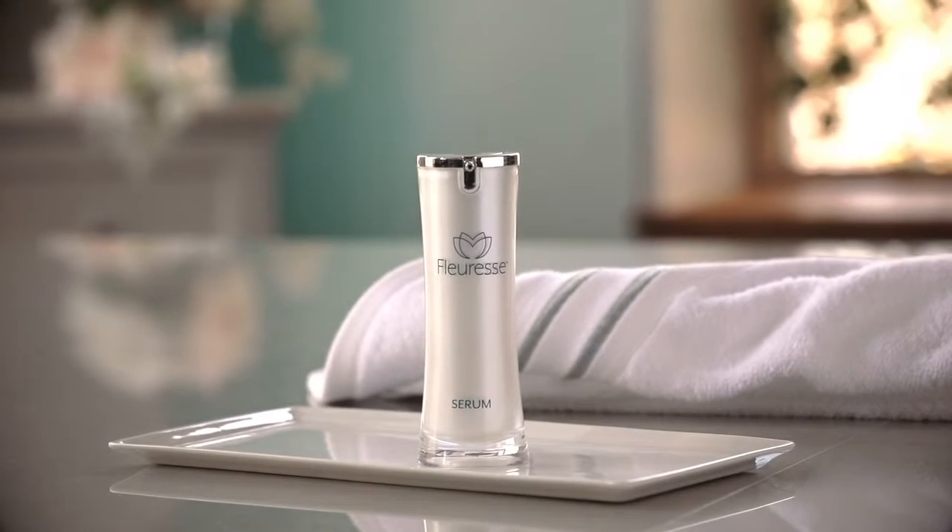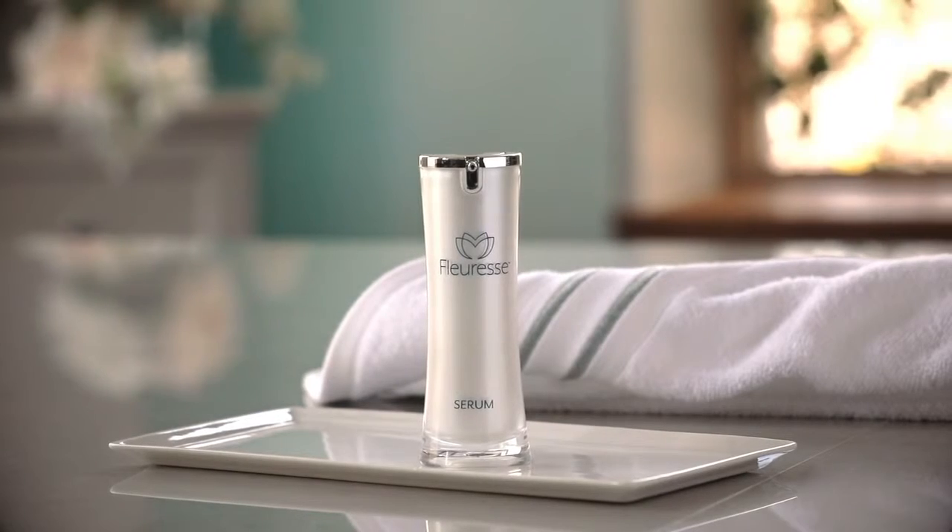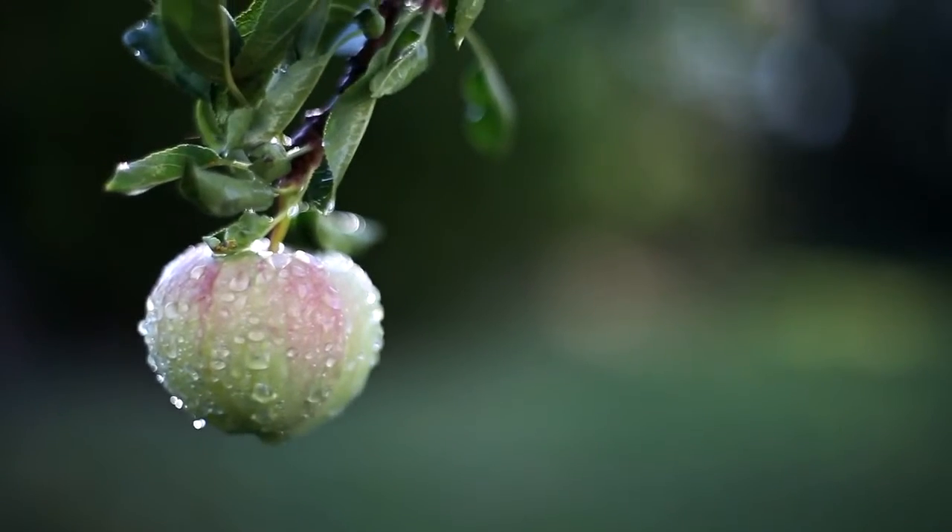Immediately after using the Fluoress boosting cleanser, your skin is prepared to absorb the nutrients found in the core product of the Fluoress skincare system, Fluoress serum. The serum provides the highest concentration of Swiss apple stem cell extract and works to provide your skin with the nutrients needed to help you be timeless.